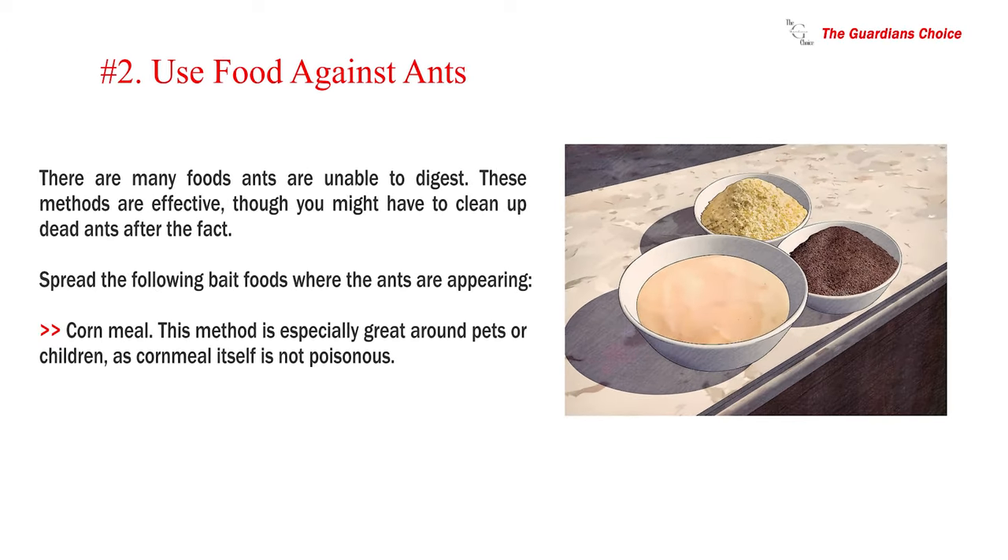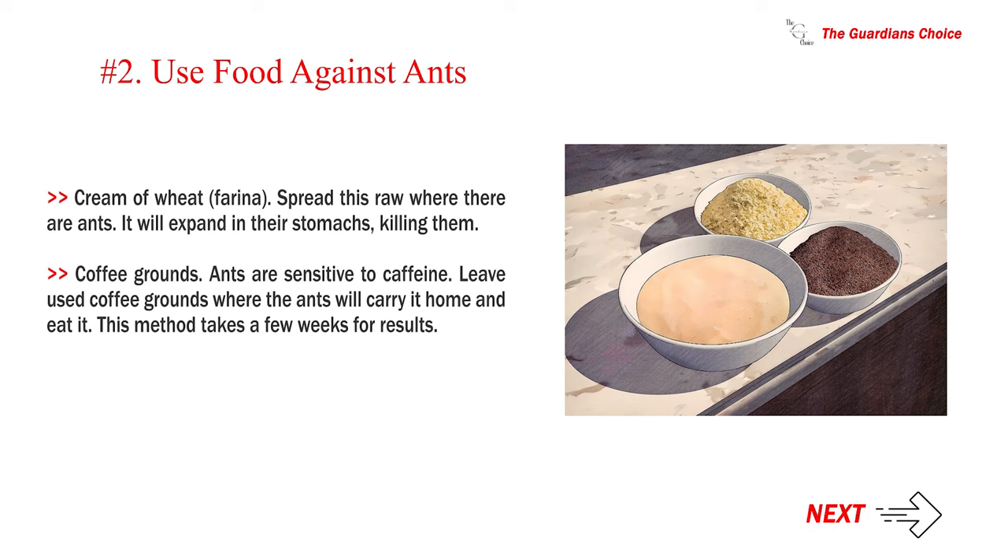Number 2: Use food against ants. There are many foods ants are unable to digest. Spread the following bait foods where ants are appearing: cornmeal (especially great around pets or children as it is not poisonous); cream of wheat or farina — spread this raw where there are ants and it will expand in their stomachs, killing them; and coffee grounds, as ants are sensitive to caffeine. Leave used coffee grounds where the ants will carry it home and eat it. This method takes a few weeks for results.